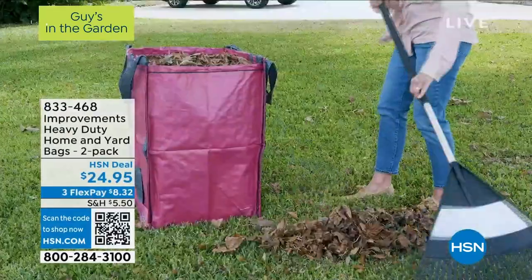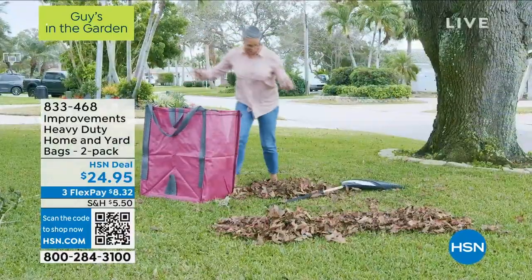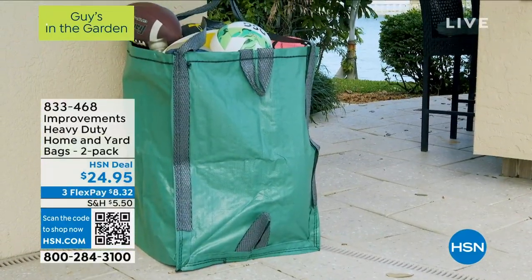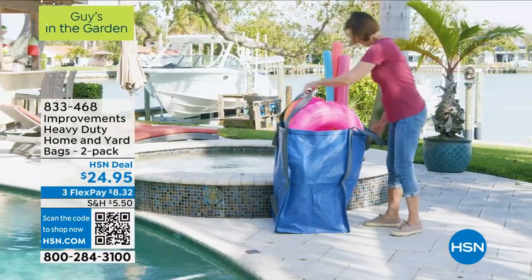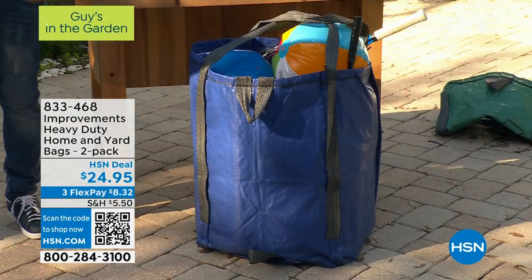Hey, by the way, we have some yard bags that we were showing you. These are a customer pick with almost every review being a perfect five star. This is from Improvements — it's our heavy duty home and yard bags, and you get two. Don't buy those bags at the store that say yard bags; they're one and done. You're going to have these for years. I bought mine three or four years ago, still got them. I use them for firewood, sticks, branches.